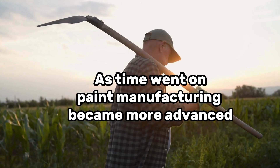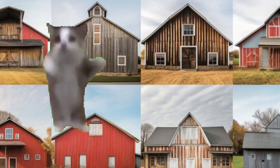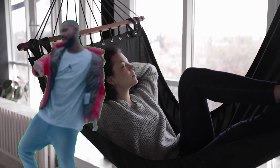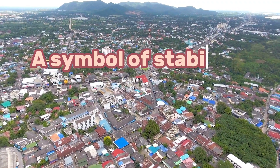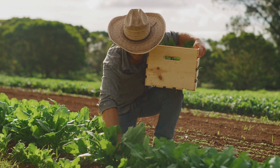As time went on, paint manufacturing became more advanced, and farmers had access to a rainbow of options. But even with so many colors to choose from, red stuck around. Why? Because tradition is powerful. Once something becomes familiar and comforting, people don't want to change it. Red barns became part of the rural landscape — a symbol of stability, warmth, and homegrown charm. They were more than just buildings; they represented the heart of farm life.